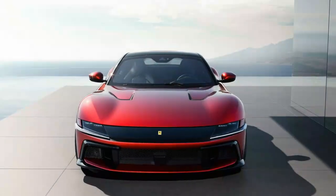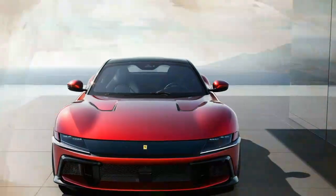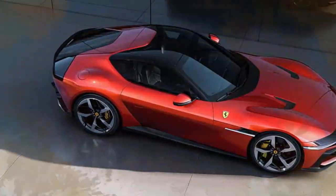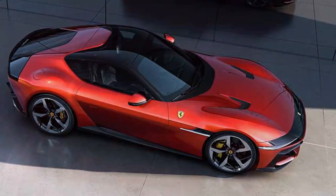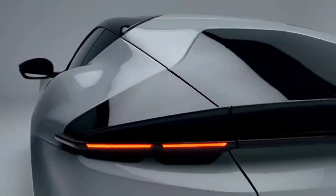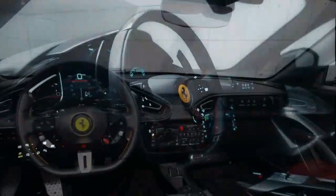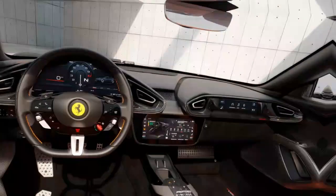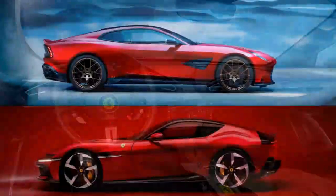Thankfully, the Manettino remains a physical knob, allowing drivers to select from wet, sport, race, CT off, and ESC off modes. The standard seats are well-contoured and offer firm padding for comfort, but may not suit everyone. Before opting for the available sports seats, consider their limited adjustability. The front fenders with their curvaceous scoop-like design dominate the view ahead, while rear visibility is decent but large blind spots in the rear quarters can be problematic.